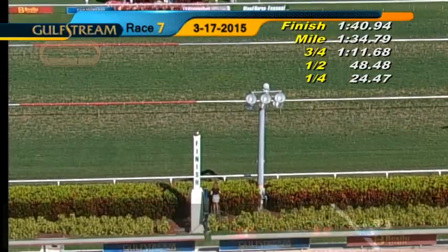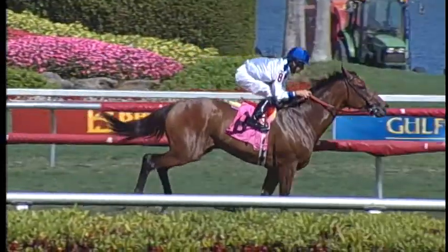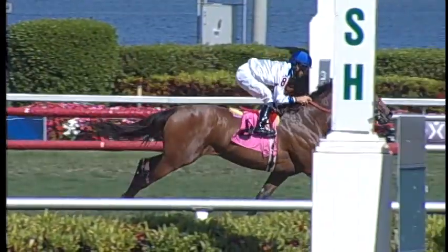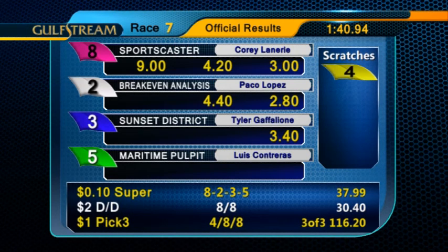A tight photo for third between a late-closing Sunset District and Maritime Pulpit. Sportscaster turns it on in the seventh race, winning easily with Corey Lannery in the irons. Dale Romans was the winning trainer for owners 44 Racing. Sportscaster paid $9 to win.